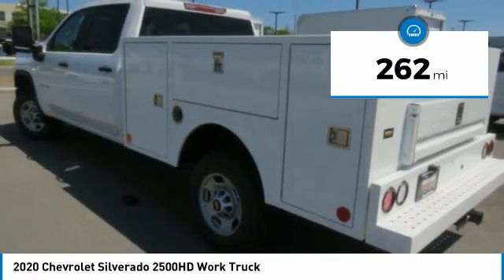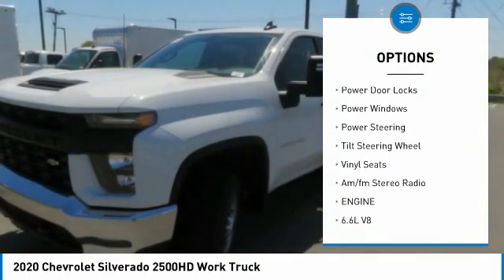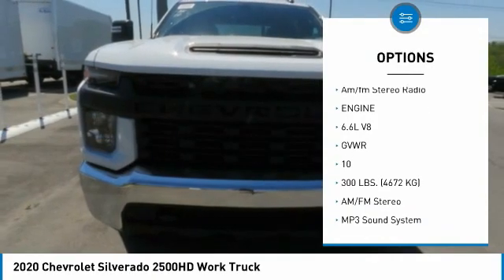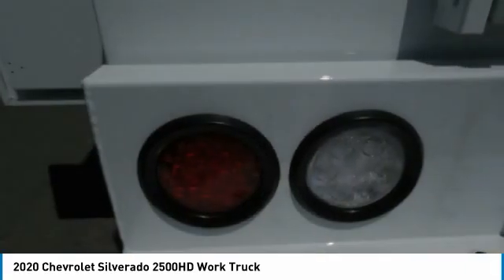Here are some of this vehicle's great options: towing package, traction control, daytime running lights, steel wheels, power door locks, power windows, power steering, tilt steering wheel, vinyl seats, AM FM stereo radio.